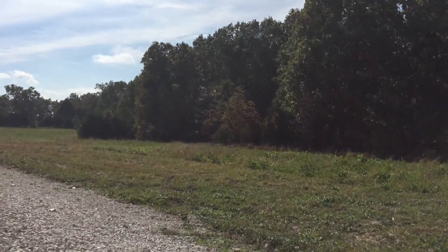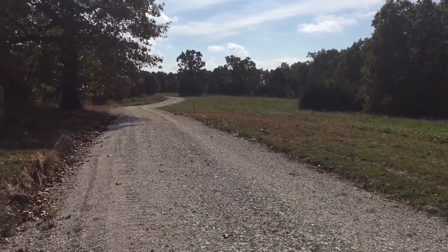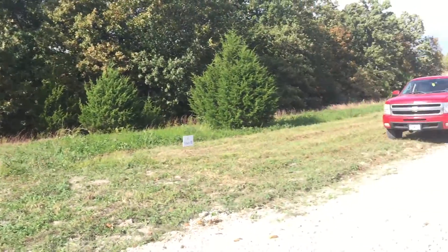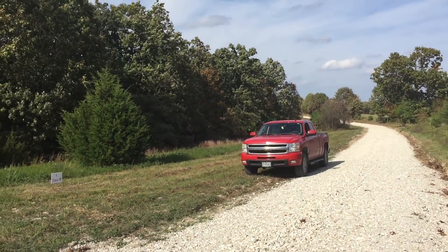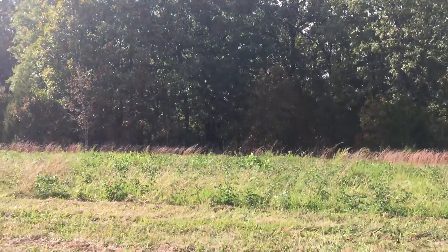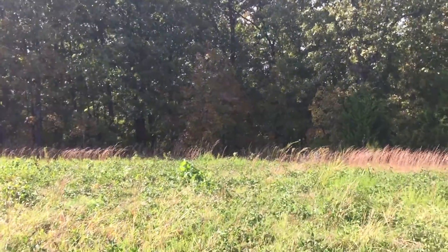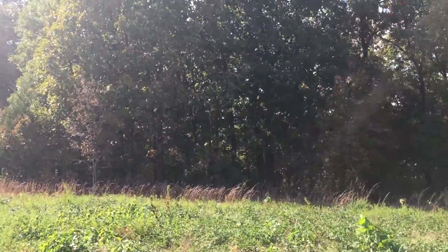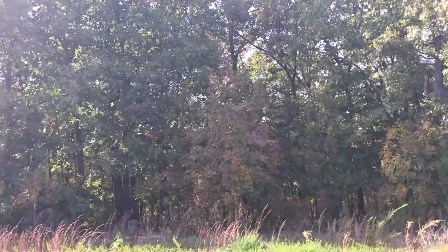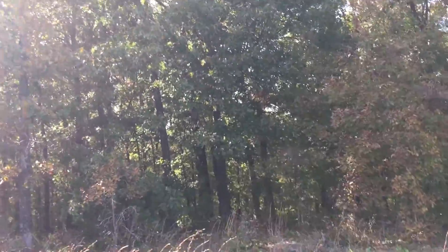On its east side you can see it has direct frontage on the private gravel road and it's level coming off the road. It looks like the east 100 to 150 feet is open meadow, open pasture, and then it transitions right away into mature timber. So you've got some nice options on where you want to build, where you want to park your camper, or have your campsite.